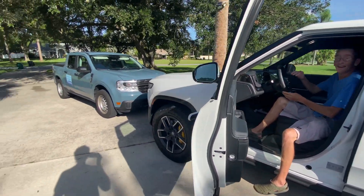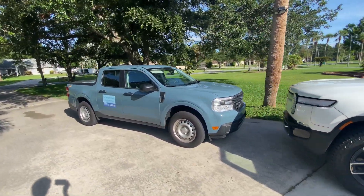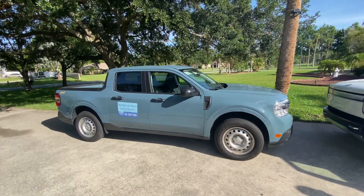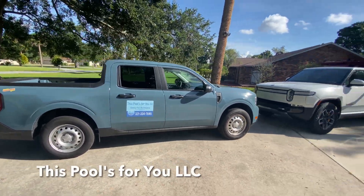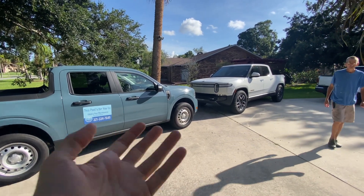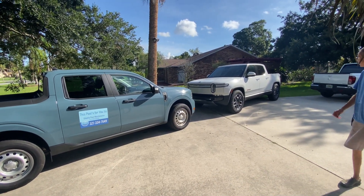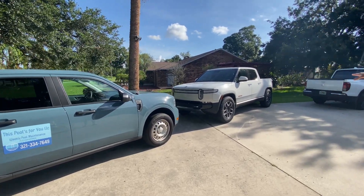Since you were here, I thought I'd do a walk-around comparing the different truck sizes. I looked at the Maverick — I thought it was a pretty cool vehicle, and I still do. I love the blue color, but I wanted to show how yours compares to mine.